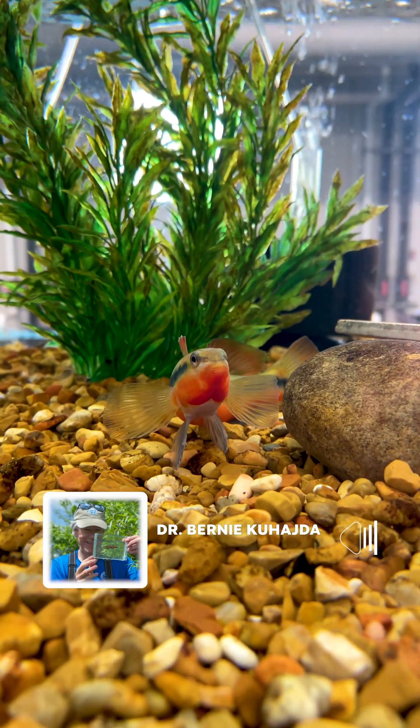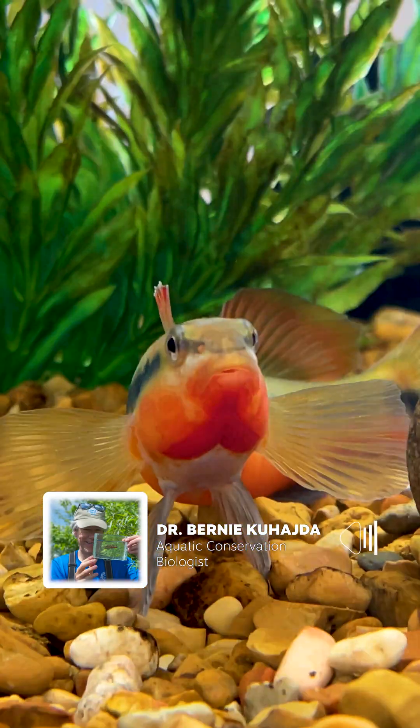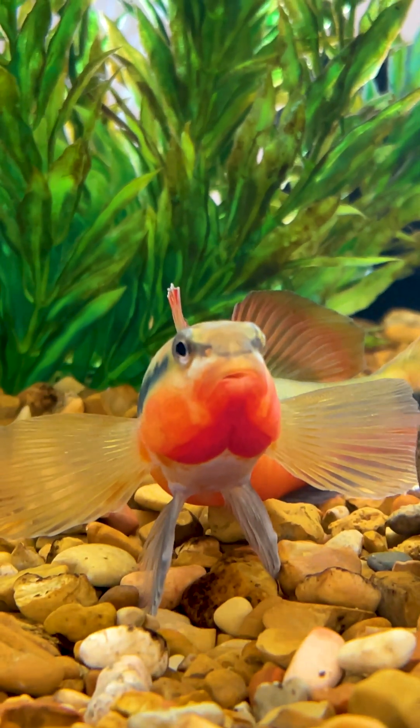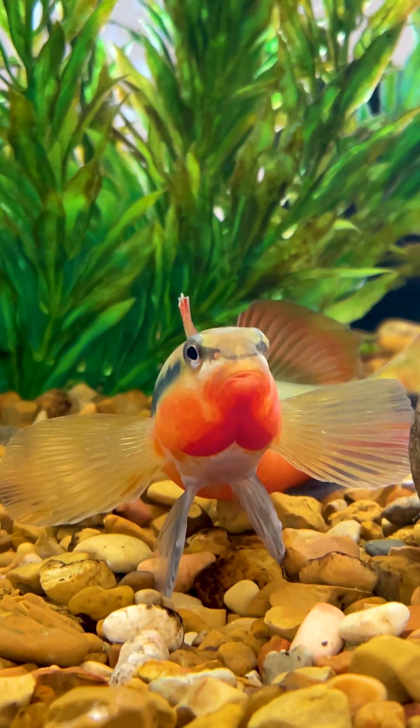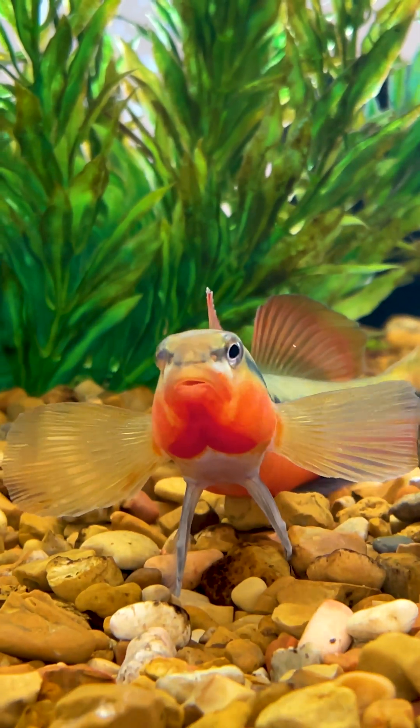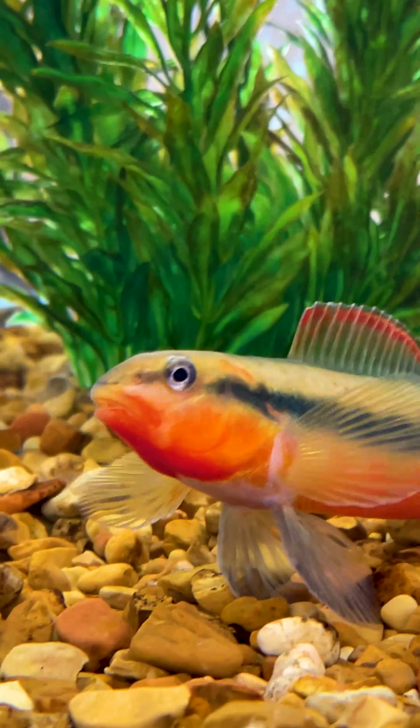Tangerine darters are one of those darters that are colored up pretty good year-round. The males have those bright tangerine bellies, but they get even brighter during the winter as they start getting ready for the spawning season. They just look awesome.